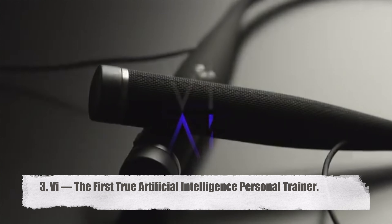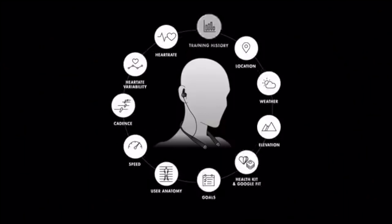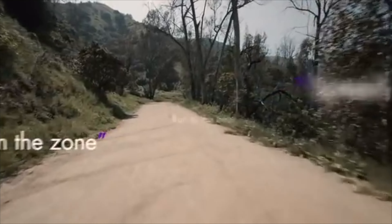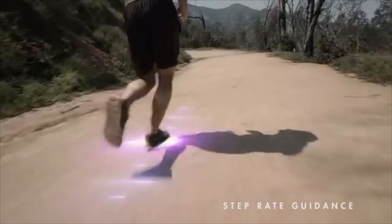Vi — the first true artificial intelligence personal trainer. Vi was founded because a fantastic trainer makes working out 10 times more inspiring and effective. She is the first authentic AI personal trainer in the world, and with each session, she learns more about you.